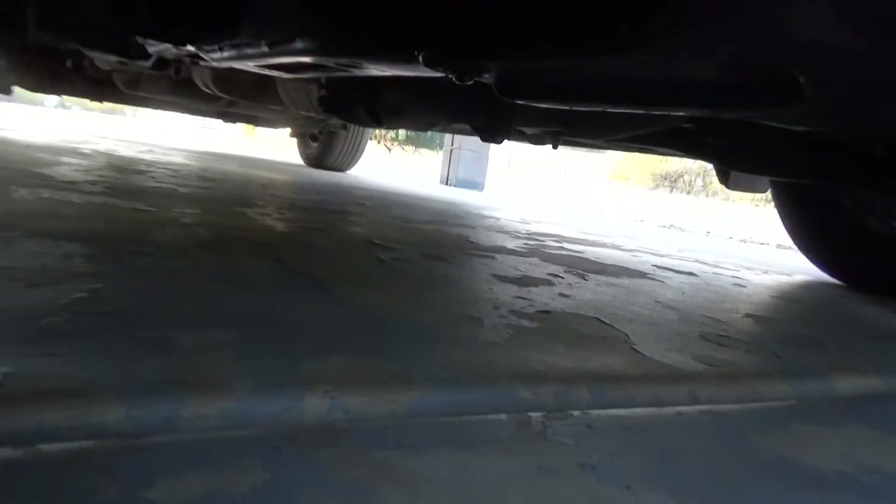I got some cans of degreaser and cleaned it all up, tightened it up, and put a filter wrench on there and tightened it up pretty good so it's snug. As you can see here on the ground, it is not leaking.